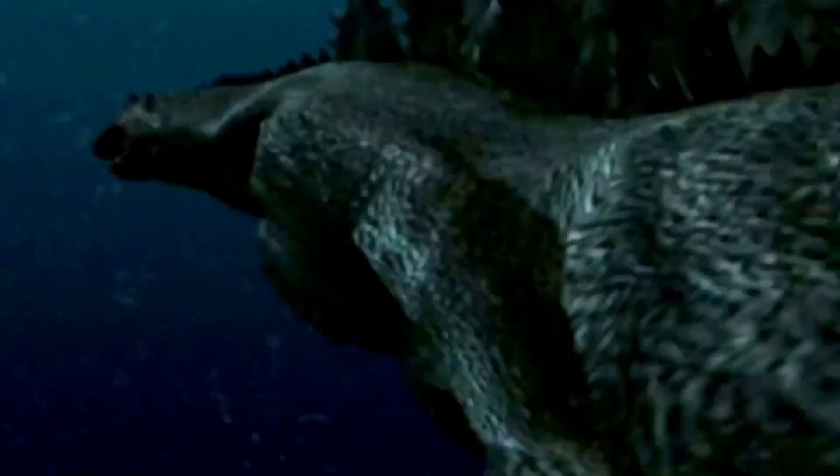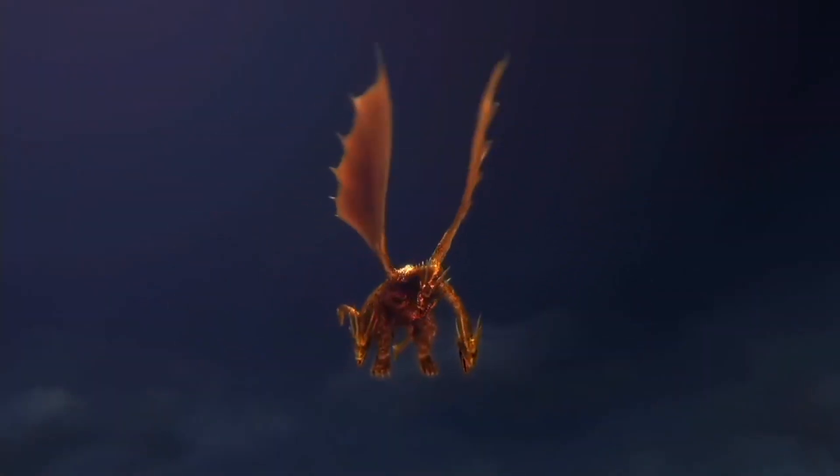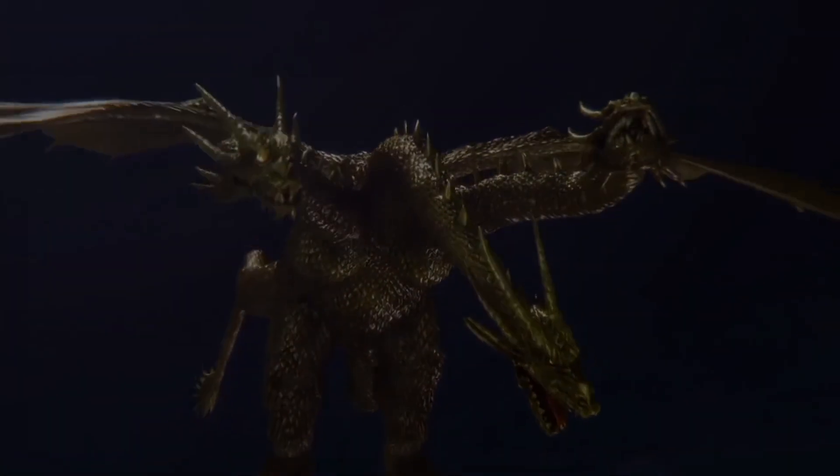What's up guys, Clayton Fioriti here. Now today, I wanted to talk about some of the early concept art that was done for the last MonsterVerse film. This is how Ghidorah almost looked in Godzilla: King of the Monsters.